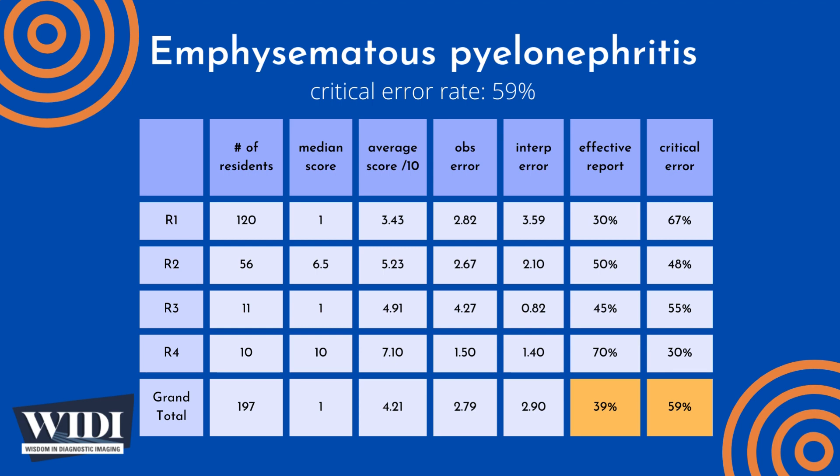We define a report having a critical error to be one with scores between 0 and 2 — in terms of letter grade, this would be an F or a D. In this most missed case, 59% of residents produced reports with critical errors.